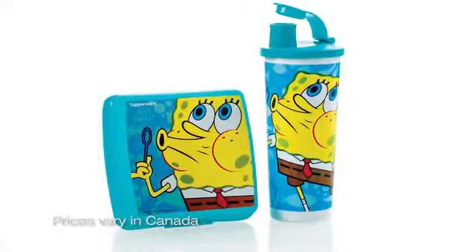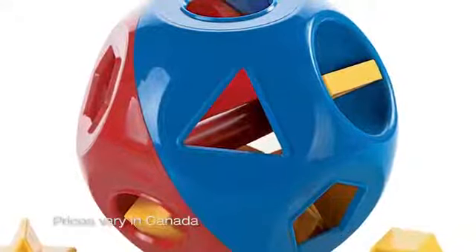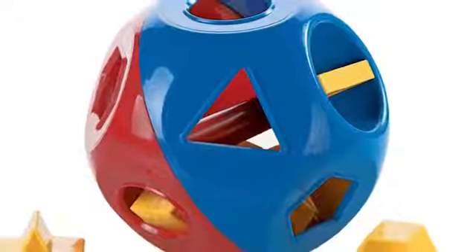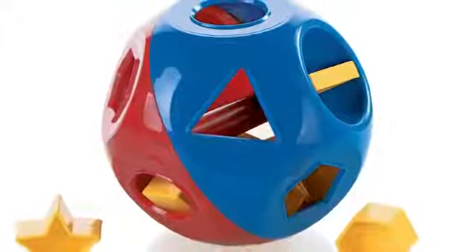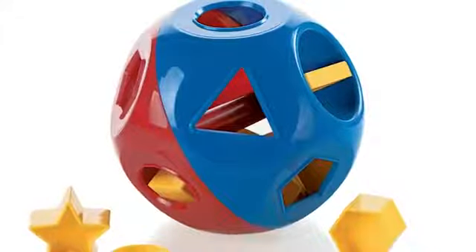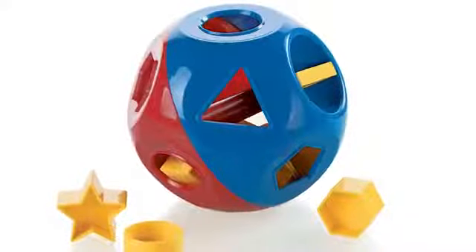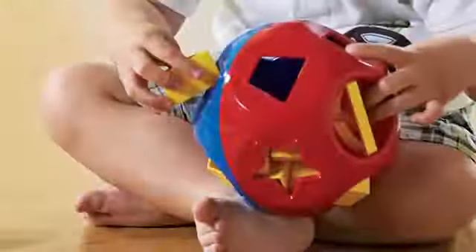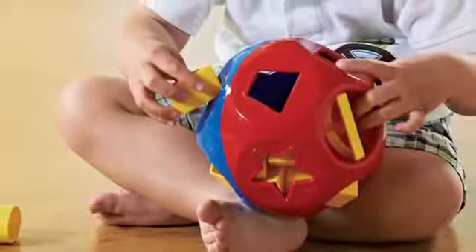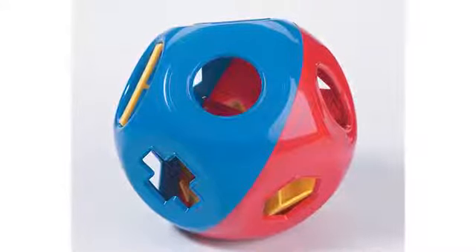Make sure you're carrying the Shape-O Toy at all your Tupperware parties because everybody loves it and you can use it over and over again. It starts when kids are little as a rattle, then becomes a ball, and as they get older it helps them learn colors, counting, shapes, and sizes. It's also great for hand-eye coordination. On sale for only $17.